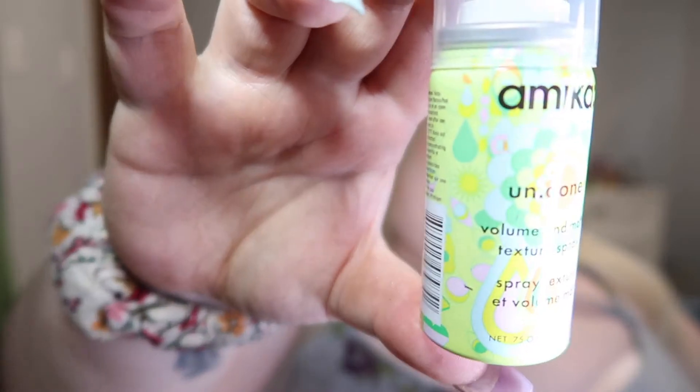Next thing I'm pulling out is a Mika Undone Volume and Matte Texture Spray. I don't know if I can use that. I don't normally put stuff in my hair — I normally let it air dry and things like that.